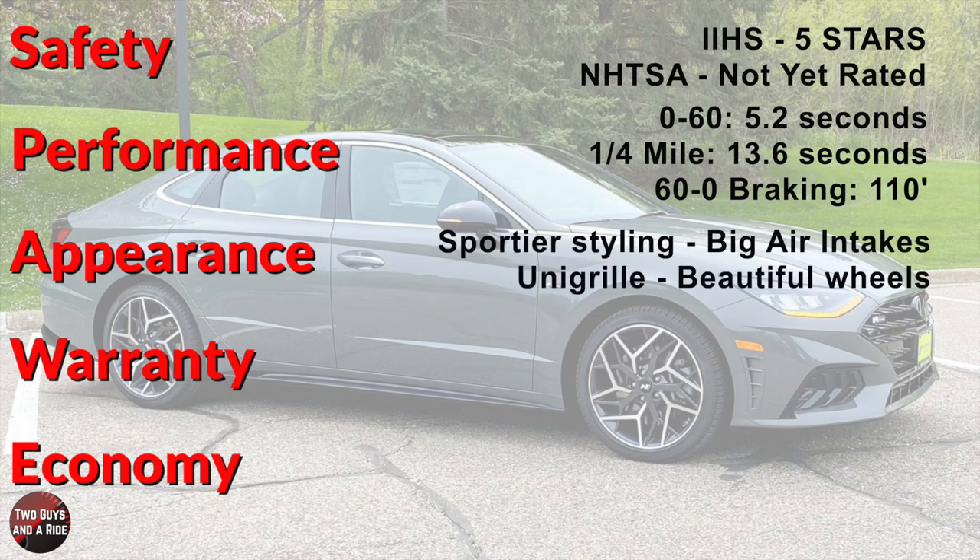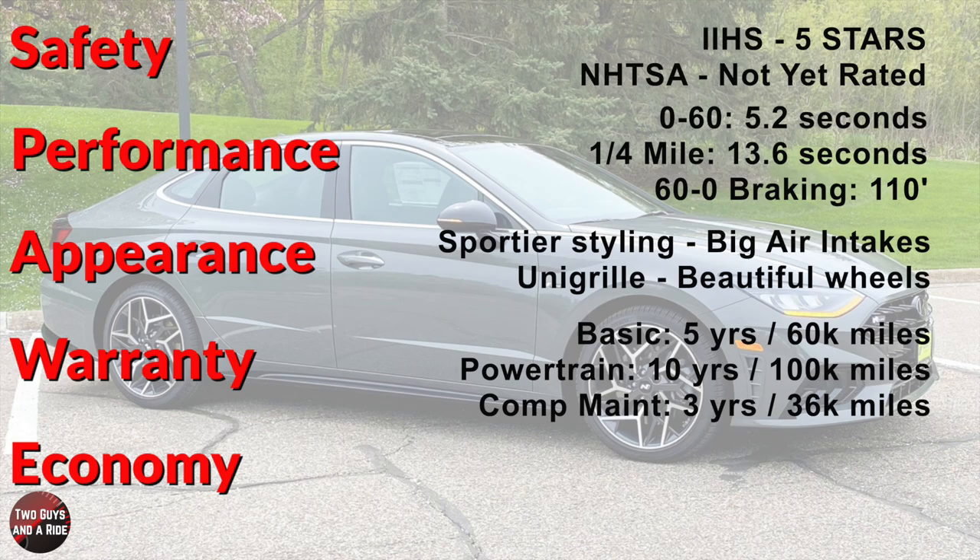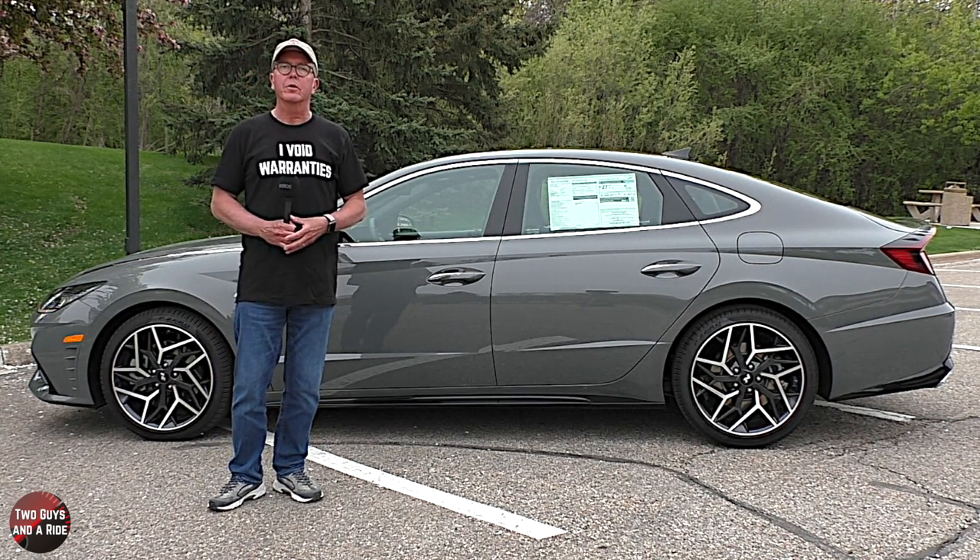The N-Line takes the already good-looking Sonata body and adds sportier styling with big air intakes, a unique grille, a rear spoiler, beautiful wheels, and those really sexy quad exhaust tips. Hyundai is synonymous with great warranties: basic warranty five years/60,000 miles, powertrain warranty ten years/100,000 miles, and complimentary maintenance three years/36,000 miles. Fuel economy is 23 city, 33 highway, and 27 combined — not bad at all for a performance sports car.